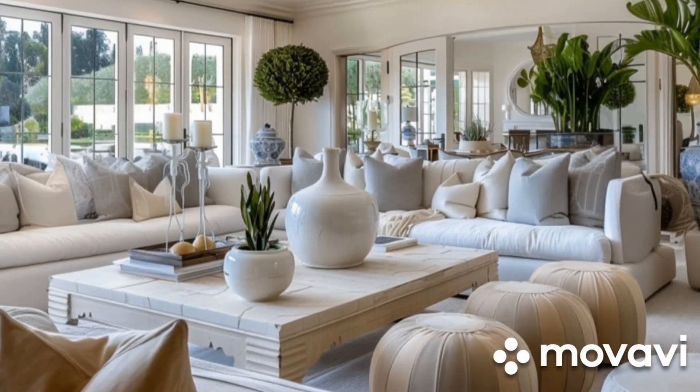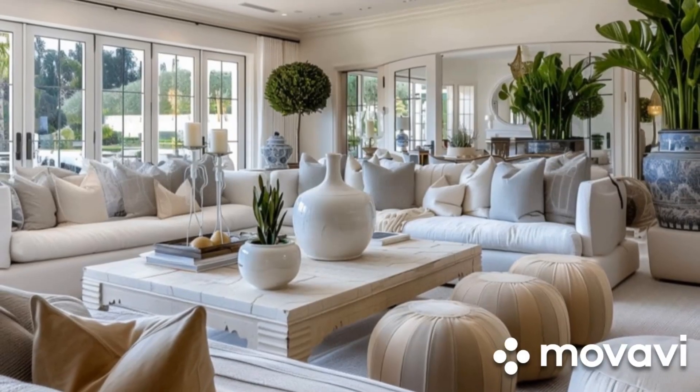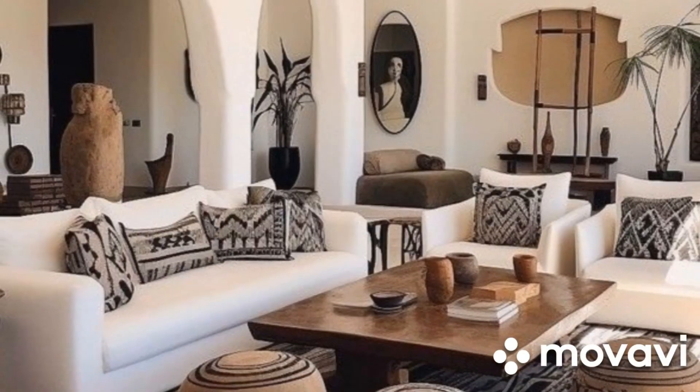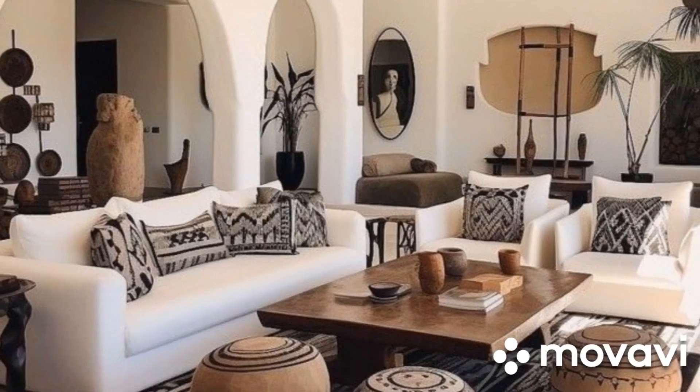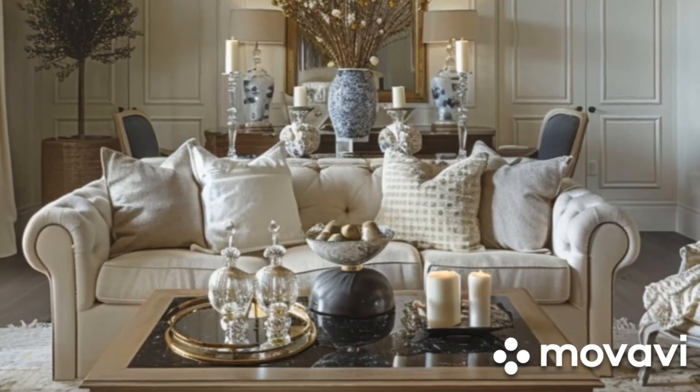Welcome back to our channel. Today, we're diving into the world of cozy living room decorating ideas. Whether you're looking to revamp your space or just add a few warm touches, we've got you covered. Let's get started.